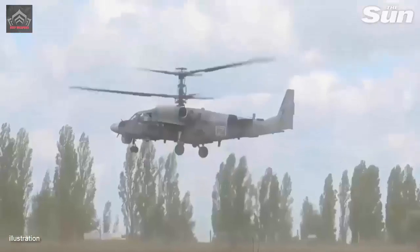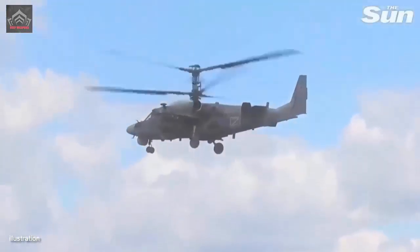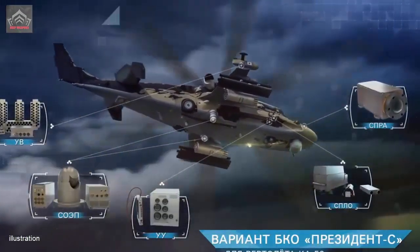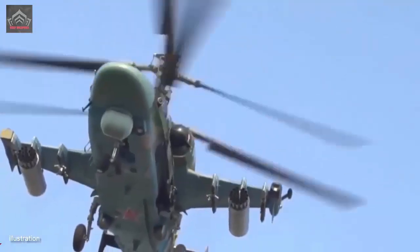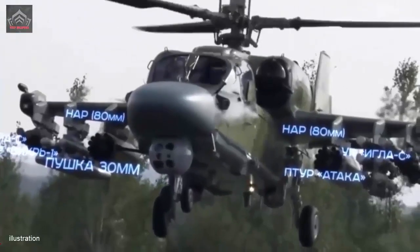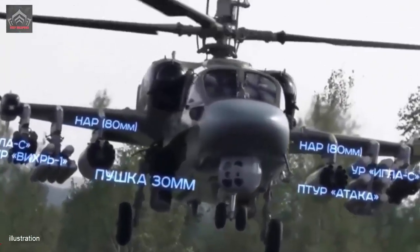The helicopter is equipped with state-of-the-art avionics, navigation systems, and communication equipment. This includes a glass cockpit with multi-function displays (MFDs) that provide critical flight data and mission information. Advanced avionics ensure precise navigation and facilitate effective communication with ground forces.